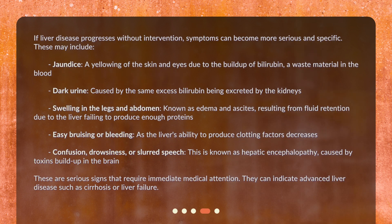If liver disease progresses without intervention, symptoms can become more serious and specific. These may include jaundice — a yellowing of the skin and eyes due to the buildup of bilirubin, a waste material in the blood — dark urine caused by the same excess bilirubin being excreted by the kidneys, swelling in the legs and abdomen known as edema and ascites, resulting from fluid retention due to the liver failing to produce enough proteins, easy bruising or bleeding as the liver's ability to produce clotting factors decreases, and confusion, drowsiness, or slurred speech — known as hepatic encephalopathy — caused by toxin buildup in the brain. These are serious signs that require immediate medical attention and can indicate advanced liver disease such as cirrhosis or liver failure.